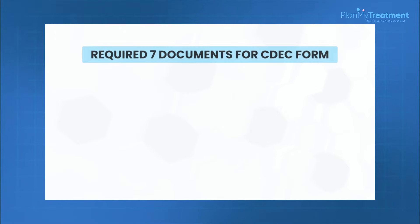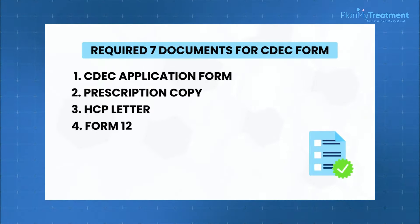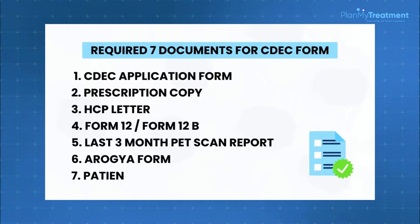Moving on to the CEDEC form — the duty exemption certificate which needs to be issued by the Government of India so that no custom duty is levied on the product. For the CEDEC form, we need seven documents: first, the CEDEC application form; second, the prescription copy; third, the HCP letter; fourth, Form 12 and Form 12B; fifth, the last three months' PET scan or available reports; sixth, the ROGIA form; and seventh, the patient's personal details.